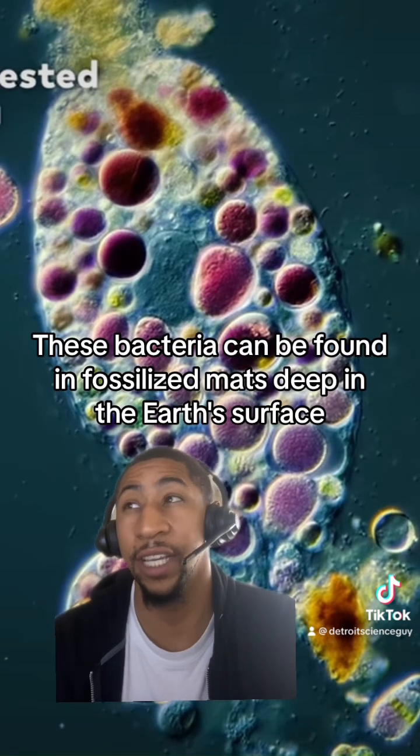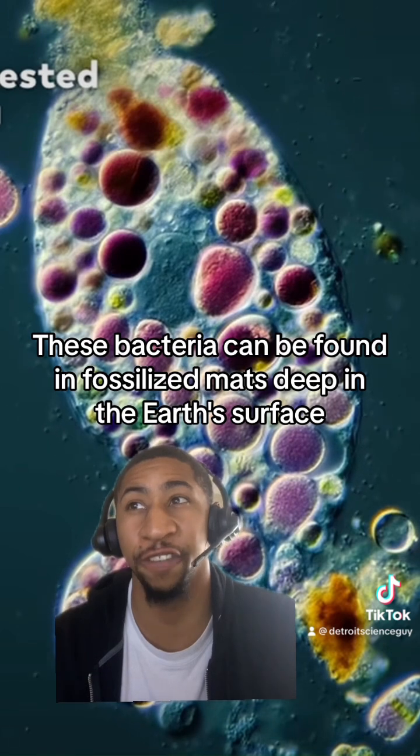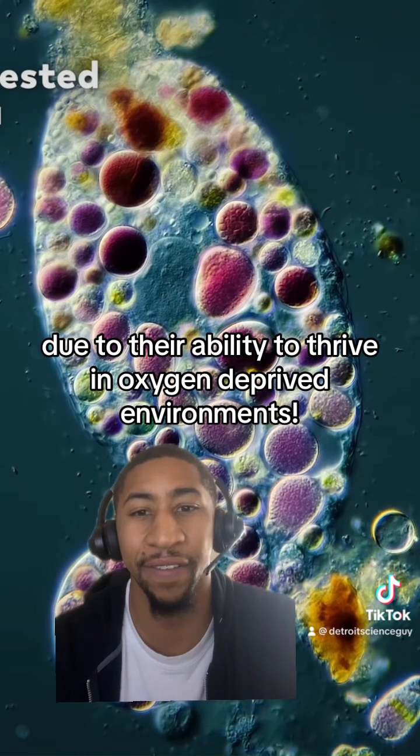These bacteria can be found in fossilized mats deep in the earth's surface or hot springs, due to their ability to thrive in oxygen-deprived environments.